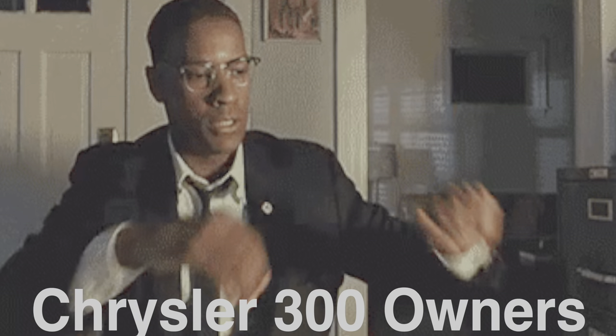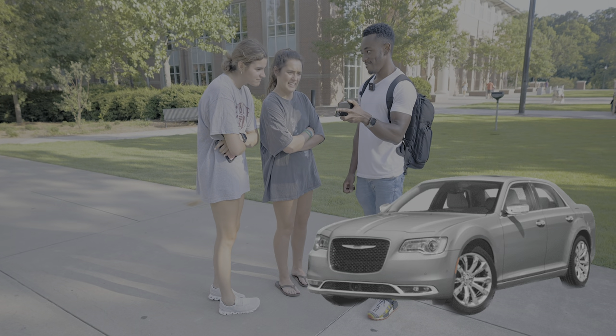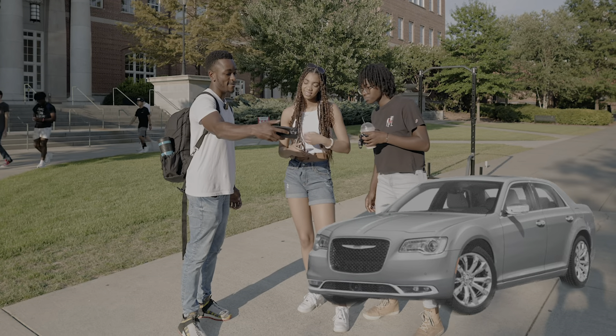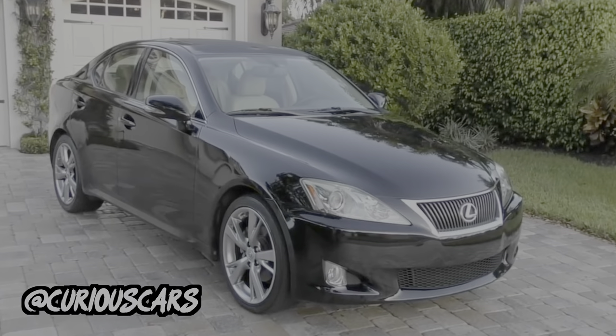I feel bad for Chrysler 300 owners watching this and hearing her call it mid. Then Liza gives it a three, and the next person gives it a two. The Chrysler may be going in a downward trajectory — three out of five isn't bad, but two out of five is not great. Then the final person gives it a four, which is the strongest overall consensus we've had on the Chrysler thus far. W for the Chrysler, I guess.